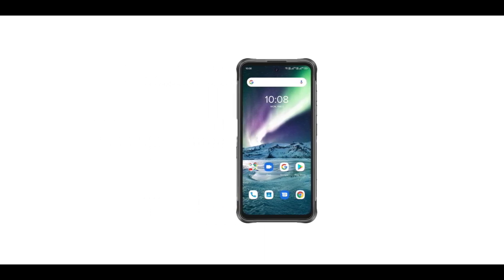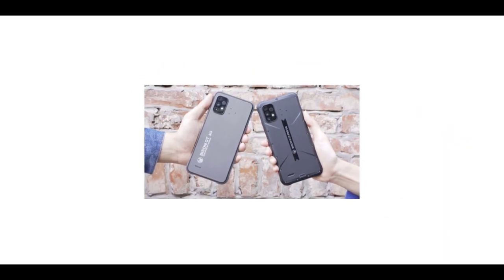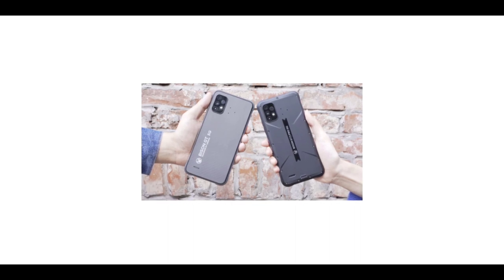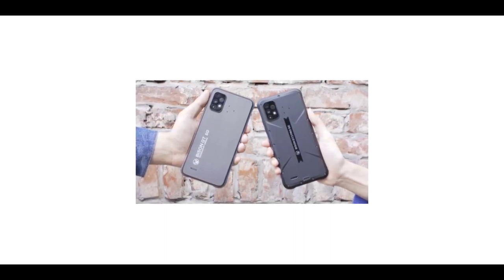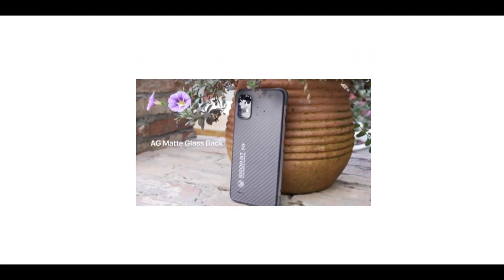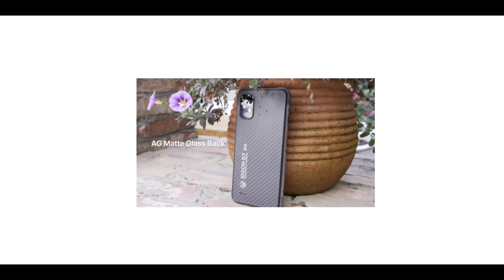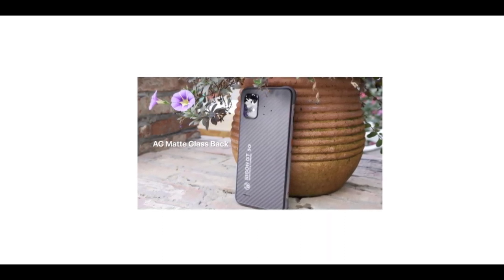The video revealed that the Bison GT2 has a centered hole punch display. The rear of the Bison GT2 is made of AG matte glass. This makes it the second rugged phone to have a glass rear — the first was the Bison X10, also a Humility phone. Apparently, only Humility has released rugged phones with a glass rear.